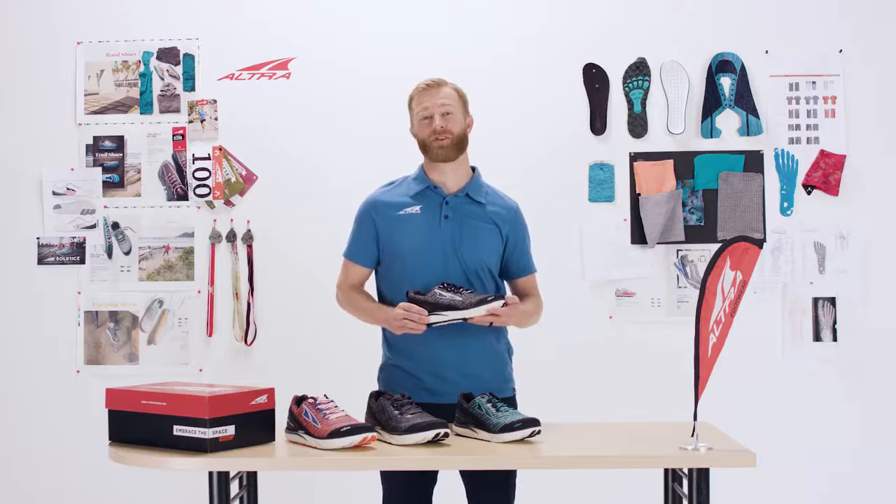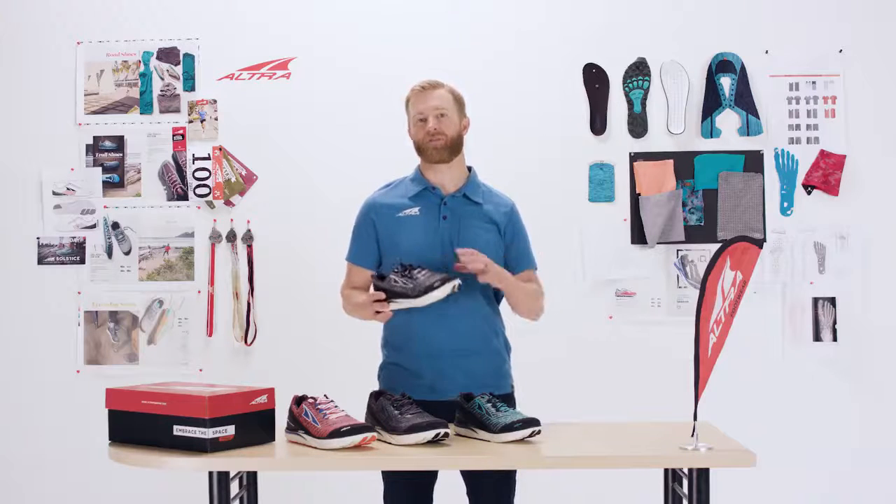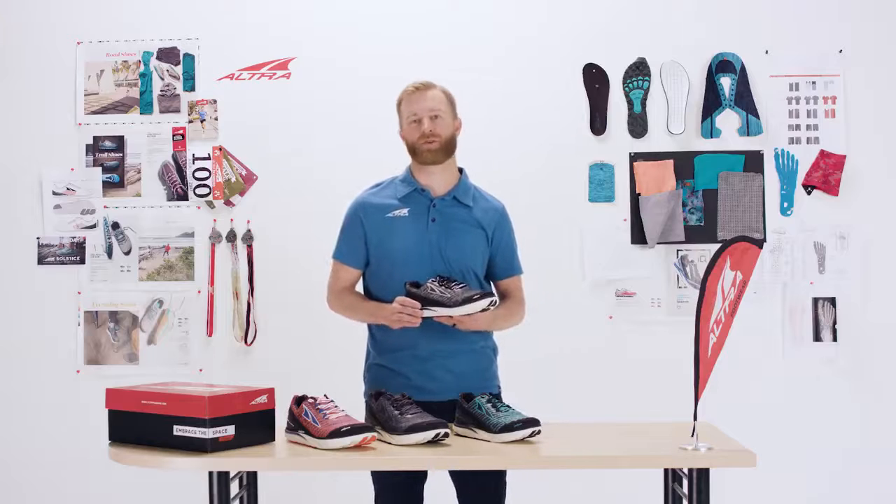I'm really excited for people to try this new Torrin 3.5 Knit because of that knit upper and of course just the traditional smooth ride of the Torrin.